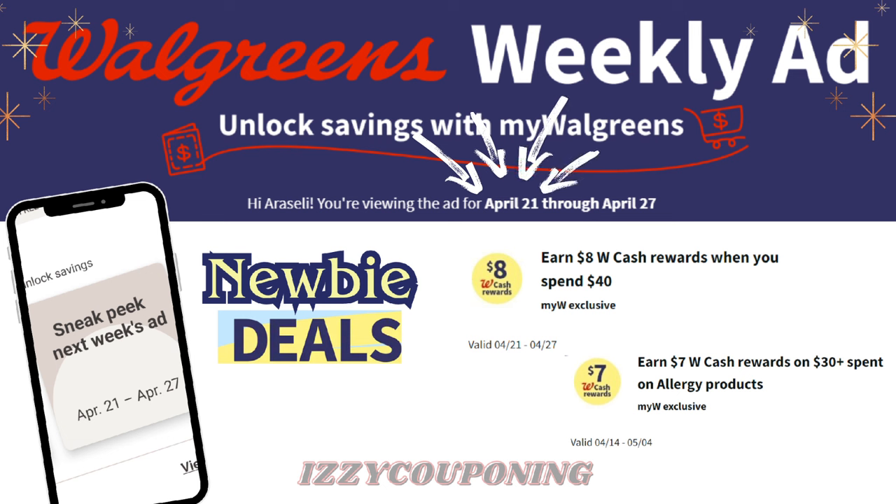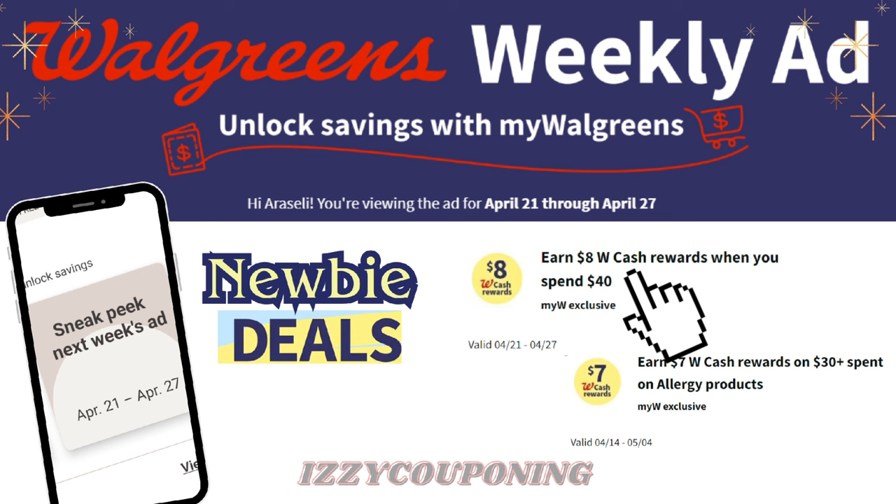Check your Walgreens account — I am showing a new digital spend coupon to earn $8 in Walgreens cash when you spend $40, valid from April 21st through April 27th. We also still have the digital spend coupon of $7 in Walgreens cash when you spend $30 on allergy products, valid through May 4th. Both digital coupons are stacking for double rewards back.